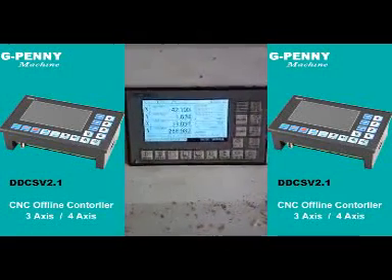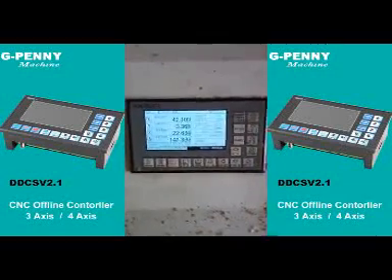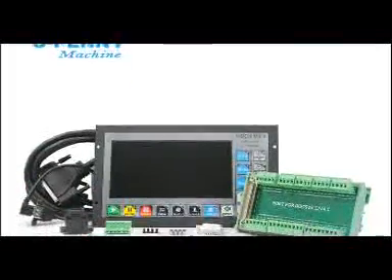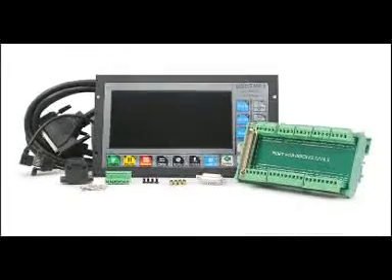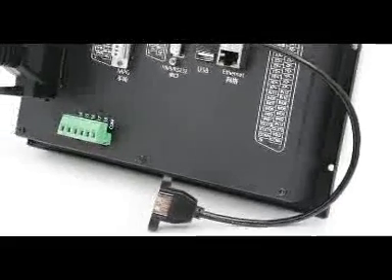The internal operating system is Linux-based. The panel layout structure of the DDCS V4.1 is very rational to save space. All operations are controlled by only 17 keys, and the keys are composite keys that can act as function keys or numeric keys.